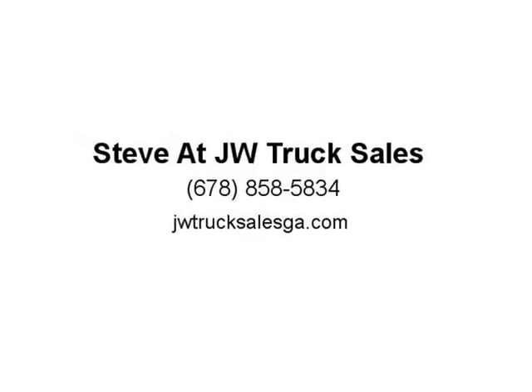We are the truck folks of Georgia. JW Truck Sales since 1997, family owned and operated. Make sure to view our entire inventory at JWTRUCKS.com — we're here to help you make your truck purchase easy and fun. Come give us a try.